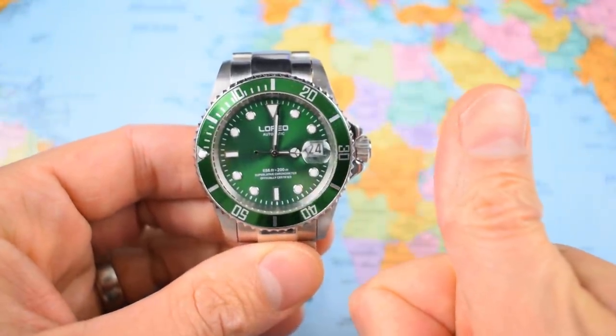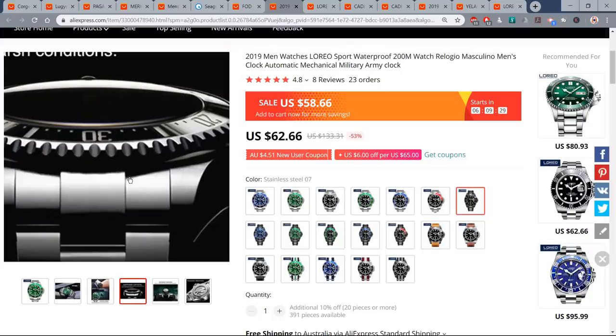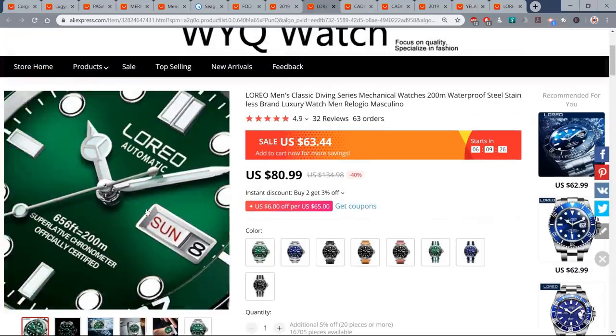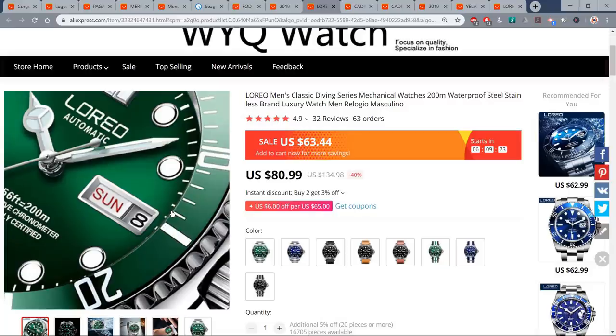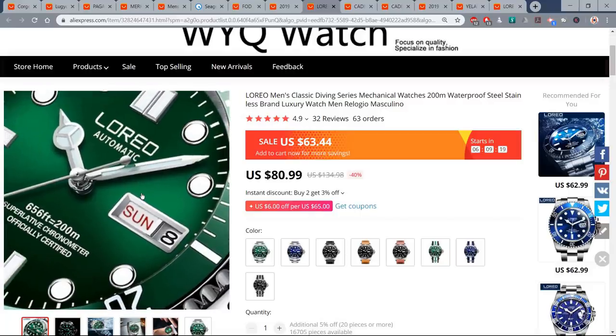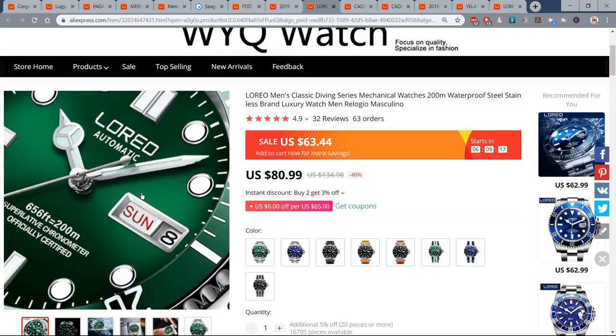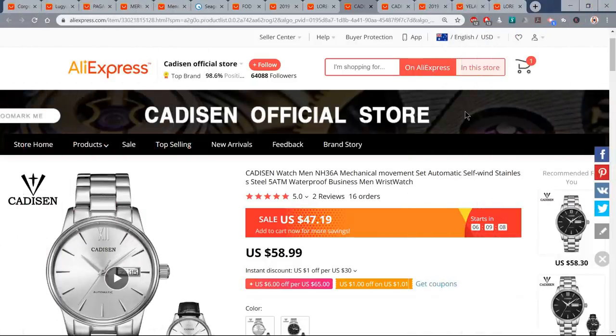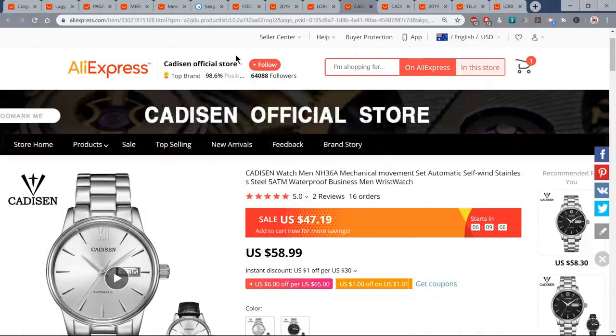Sapphire crystal is really the big win with the Lorio — you can rattle it around and won't scratch it. They also do the same watch with a Seagull day-date movement if you want that complication. At 63 bucks it's definitely my favorite budget diver and my favorite budget Submariner homage — I'd take one of these over an Invicta any day.